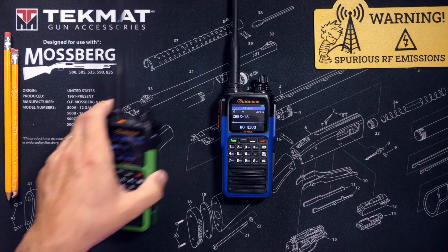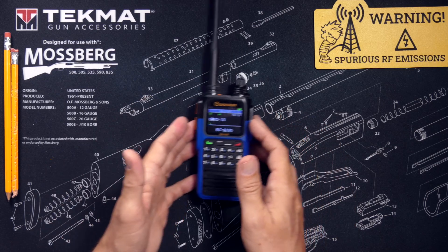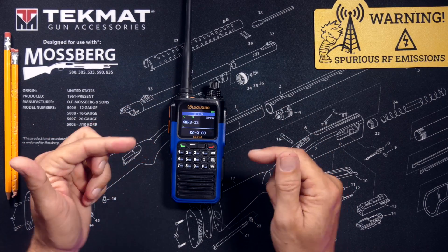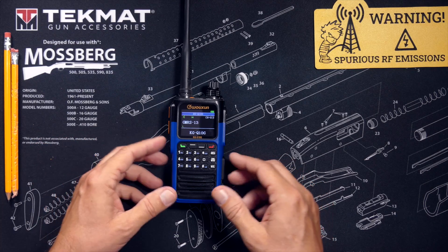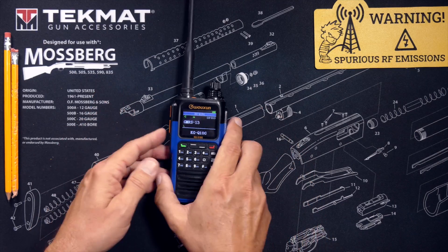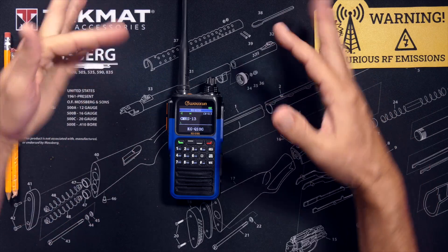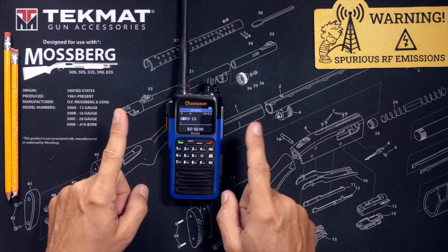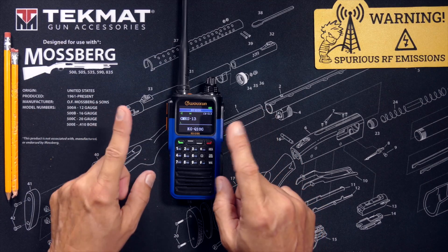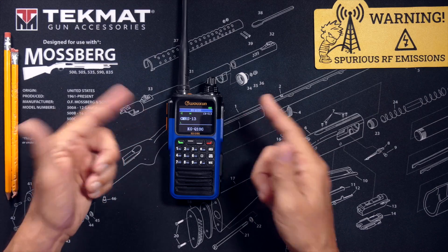As you have probably already inferred from the title of this video, the thumbnail, and my preamble, this radio has a built-in GPS receiver — no need to use some kind of lame GPS dongle or anything like that. GPS is built in to this radio. However, before you can make use of the GPS to either determine your location, send your location to another Q10 radio, or view someone else's location, you must first enable the GPS feature and configure it.